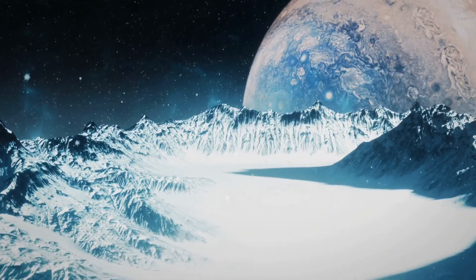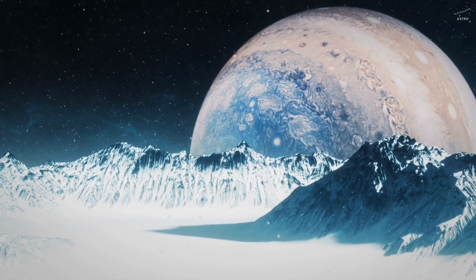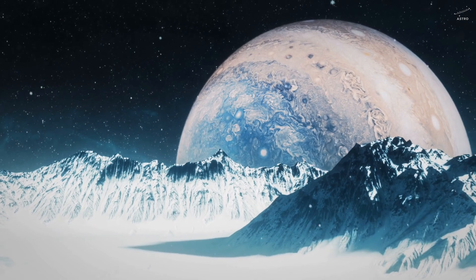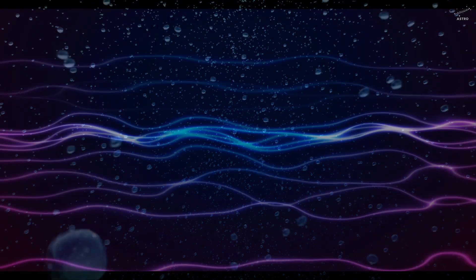But here's the thing — what makes Europa truly fascinating isn't what we see. It's what lies beneath that frozen shell. Under nearly 20 kilometers of solid ice, there's an ocean: liquid, deep, cold, and maybe alive. Not alive with whales or swaying forests of kelp, but alive, in motion — it breathes, it pulses, it sends out signals that we still don't fully understand.